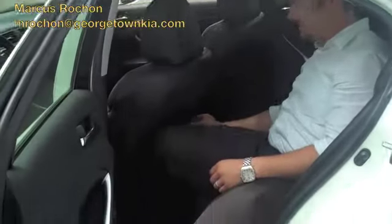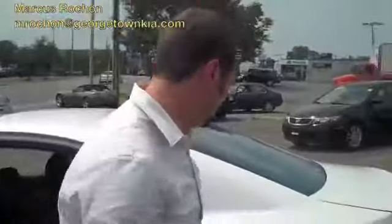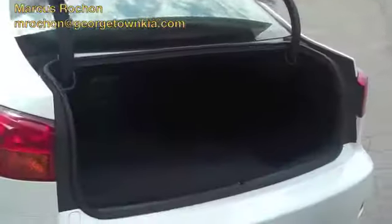It's even got the vents here to keep the back seat nice and cool, or warm during the winter. I'll go over to the trunk and show you how much space this thing has — quite a bit of trunk space. You can fit lots of cargo in there.